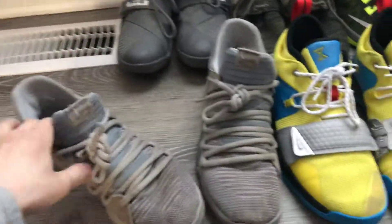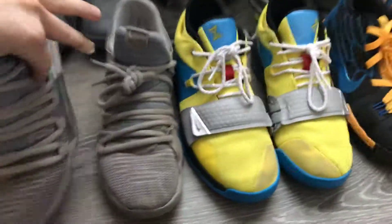The next one is the KD10s. These are the ones that I wear all the time. They're really, really comfortable and I have them set up so I can just slide them on.